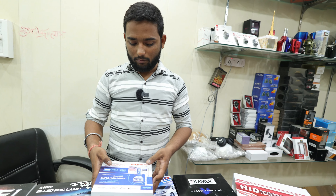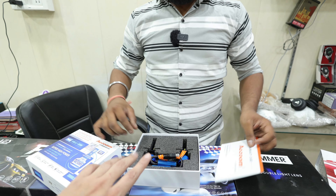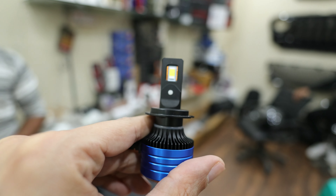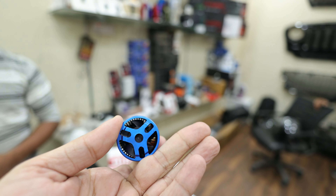We can also open it. This is our H7 bulb — it comes in box packing, as you can see here. You can check the SMD here; the SMD is very good. The bulb quality and feature fans — everything looks great.